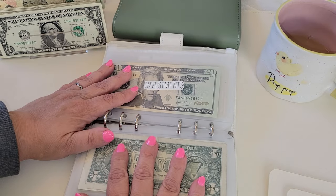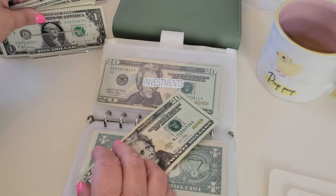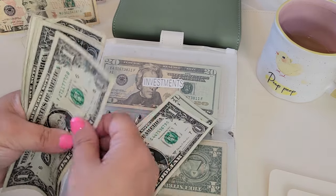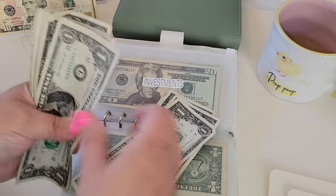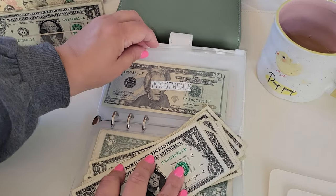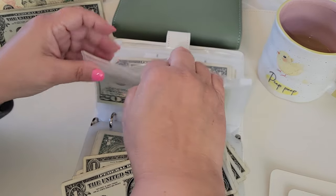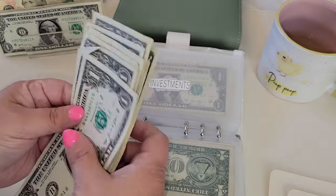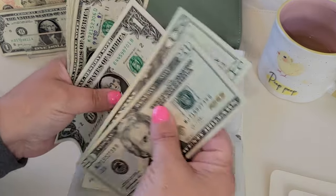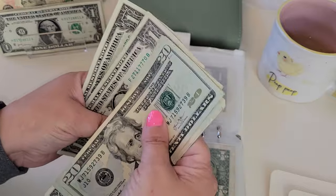And then investments — I'm going to be putting $29 in there. And then that means I should have $49 in here too. So I have $49 in investments.